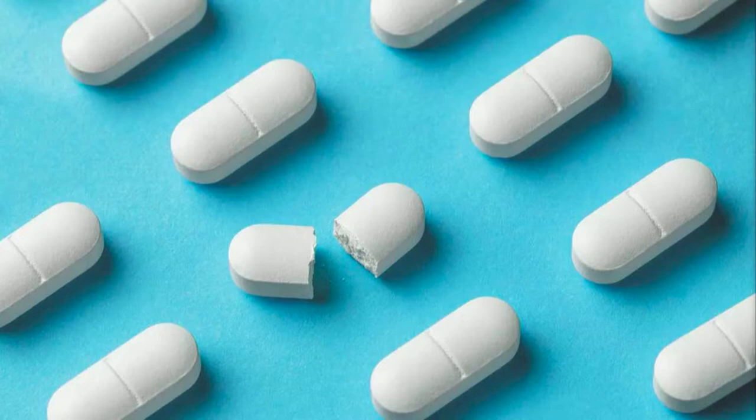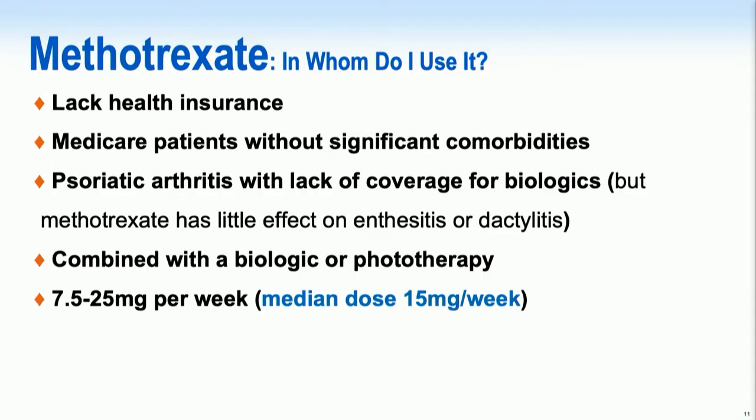Our guidelines for oral therapies are quite specific for the various traditional oral therapies. For methotrexate, the guidelines still recommend its use, especially for those lacking good health insurance or Medicare patients without significant comorbidities. It can work in psoriatic arthritis, but if your patient has enthesitis or dactylitis associated with psoriatic arthritis, methotrexate does not cover those particular domains.